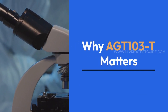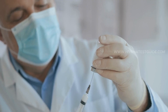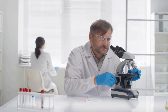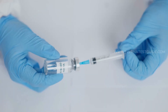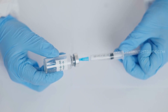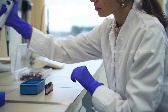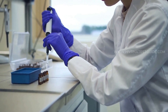Why AGT-103T matters. AGT-103T represents hope for millions of people living with HIV. If successful, this vaccine could redefine what it means to live with the virus, turning a chronic condition into a manageable or even curable one. The vaccine's potential to diminish the stigma associated with HIV cannot be overstated. By offering a therapeutic solution, AGT-103T could encourage more individuals to seek testing and treatment without fear of judgment. Beyond individual benefits, AGT-103T has global implications — in regions with limited access to ART, this vaccine could provide a more practical and sustainable solution.